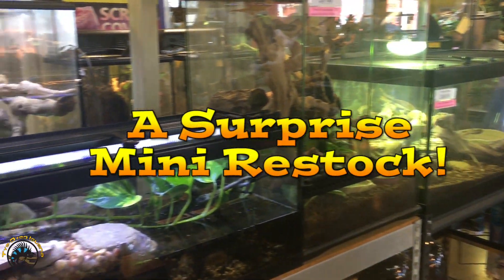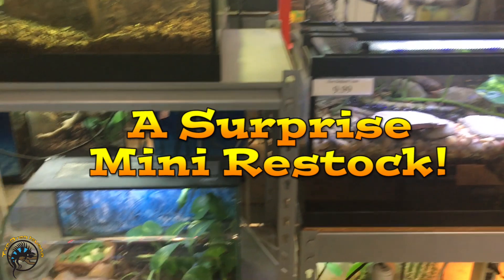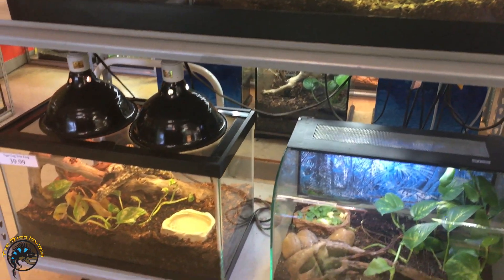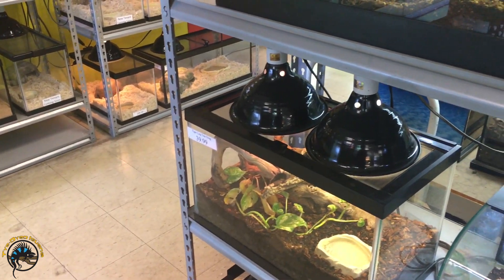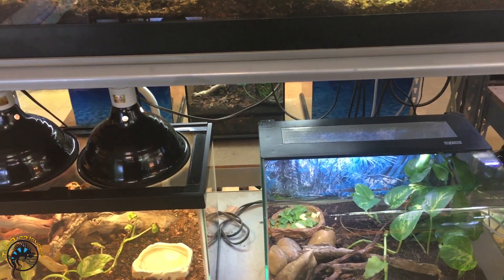It's the beginning of the week and we actually got a few new animals over the weekend, besides our normal animal delivery that we got in the middle of the week. So we're gonna show you some of the cool new stuff we got.